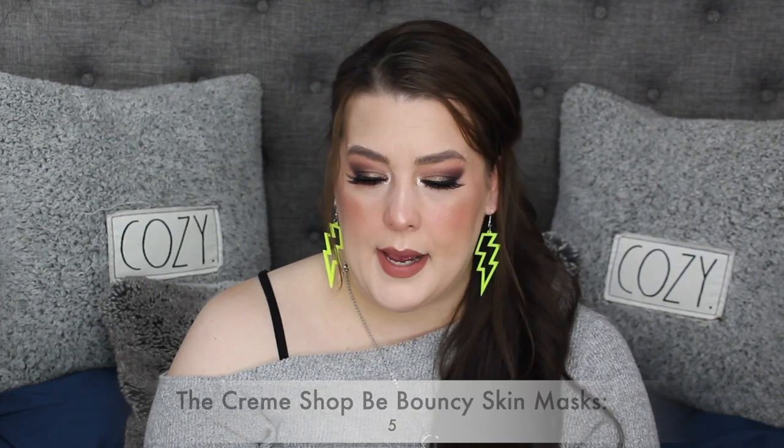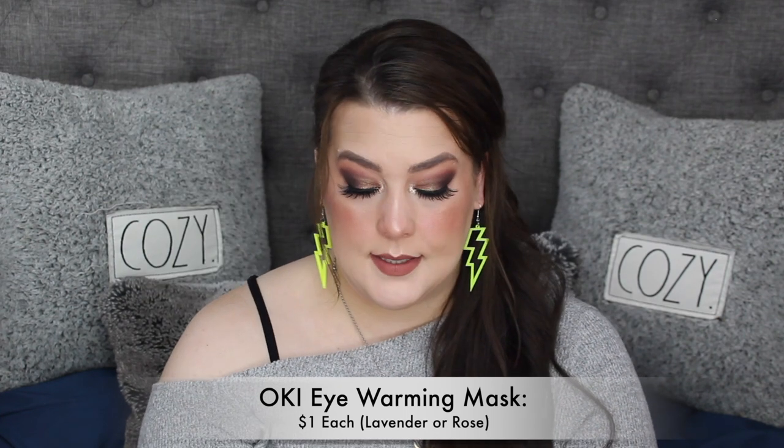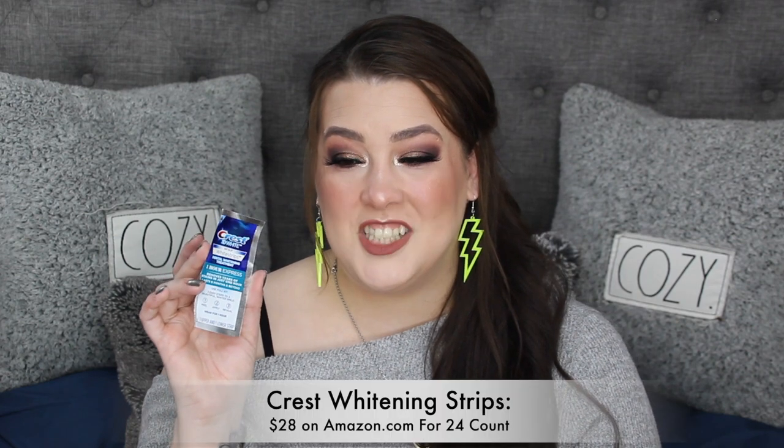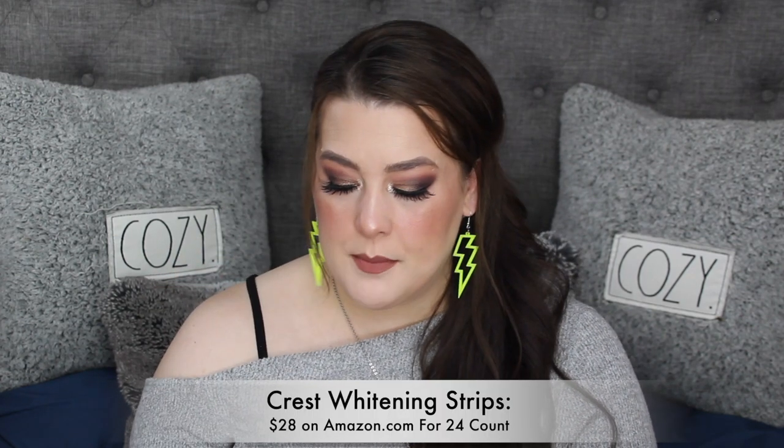I also used up the Be Bouncy Skin mask from The Crème Shop — it's okay, just a normal hydrating mask. The egg sheet mask from AOA — love it. The eye warming mask from Shop Miss A — love that. The brightening mask from Dr. Jart — I have a million of these, they're amazing. Then I went and bought the one-hour express Crest White Strips to try to lighten my teeth. I just had coffee so don't judge me, but Crest strips are just the best.